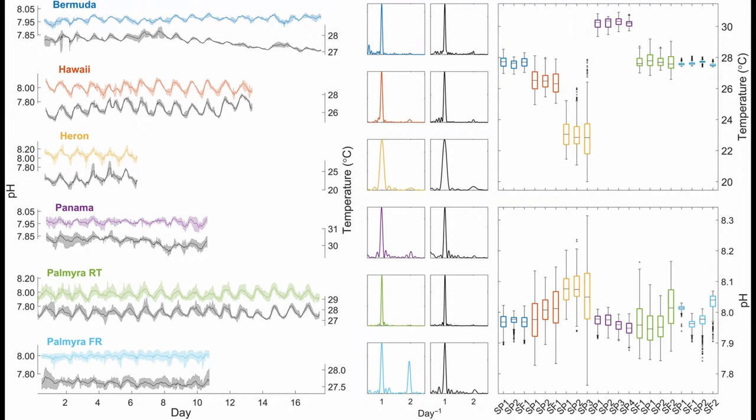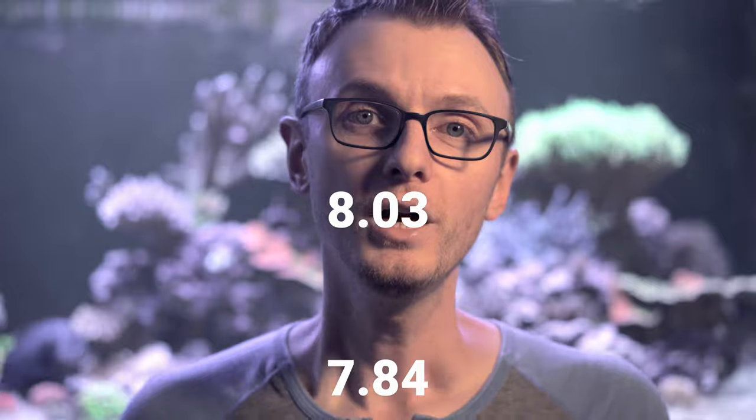In the study, the pH varied based on the time of day from about 0.03 to 0.46 units. That means my tank, which maxed out yesterday at 8.03, is within the wild range — since the minimum after that was 7.84, which is only a difference of 0.19 units.